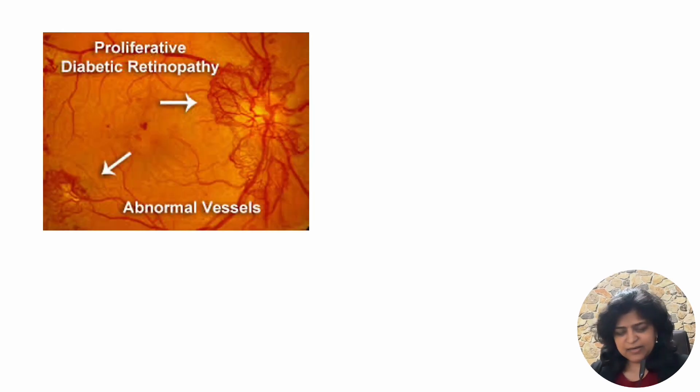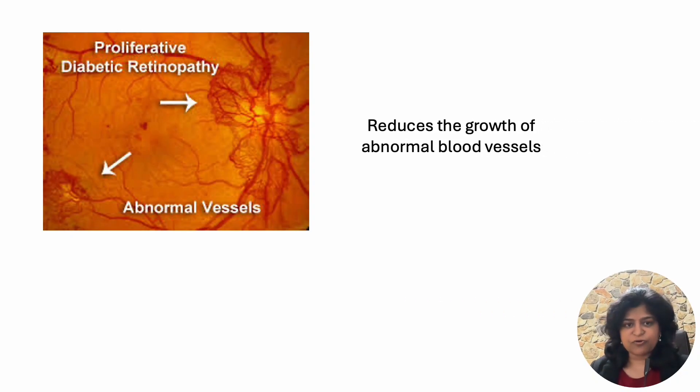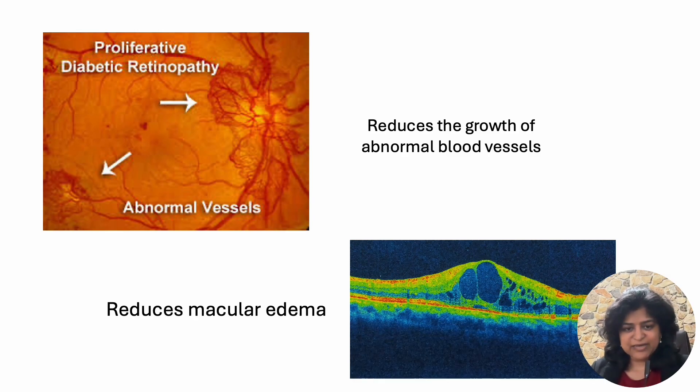What happens? In proliferative diabetic retinopathy, anti-VEGF injections help reduce the growth of abnormal blood vessels. In cases of macular edema, injections help reduce the macular edema and improve vision.